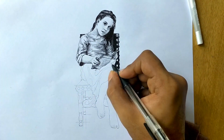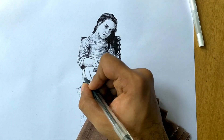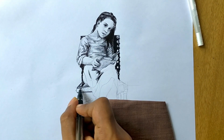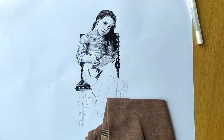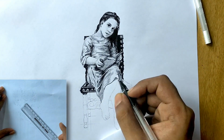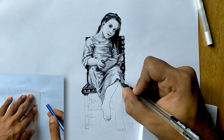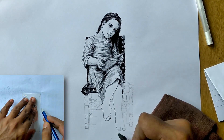I decided to recreate this work using my black pen. Whenever I made a mistake, I used a white pen from Sakura to fix it. At first, I tried using a scale to draw the furniture, but it ended up leaving marks all over the place. So I switched to using a triangle guard to draw the straight lines for the furniture.